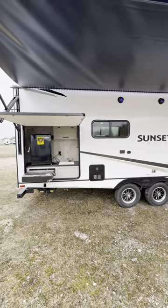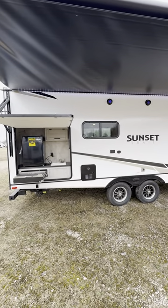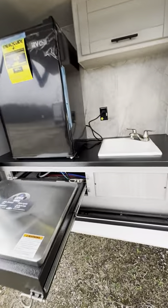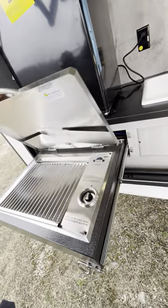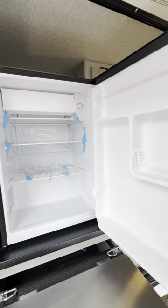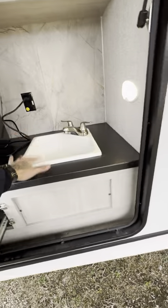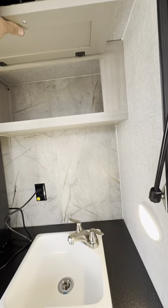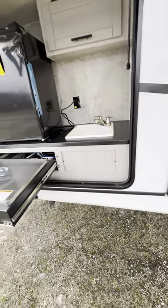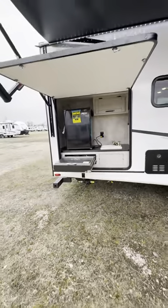Typically you don't get an outside kitchen this big, or at all, on a camper this size. Look at how amazing this is — it's like a big bunkhouse camper kitchen on the outside. Big nice grill, you have the RV chill outside refrigerator, a sink with hot and cold water right outside, a cabin out here for all your snacks, and a stamp seal so this can get wet and won't rust, corrode, or anything like that.